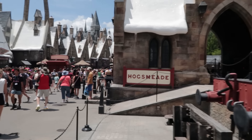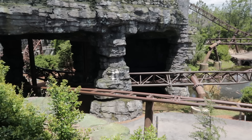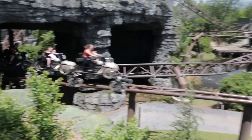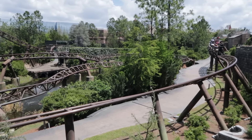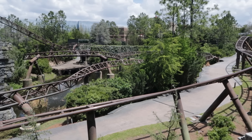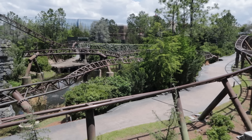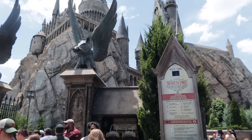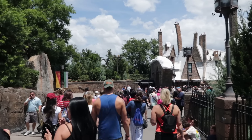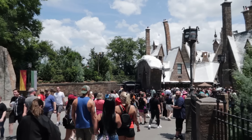For example, Hagrid's Magical Creatures Motorbike Adventure is currently a 90-minute wait — a much beloved fan favorite ride over here at Islands. For Studios, let's compare to Escape from Gringotts, the main ride in the Diagon Alley area — currently a 40-minute wait. Even Harry Potter and the Forbidden Journey has a longer wait time than Gringotts at 45 minutes. And here in Hogsmeade at Islands of Adventure, there are three rides, versus Diagon Alley where Gringotts is the only ride.